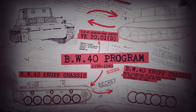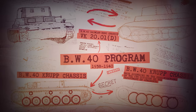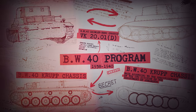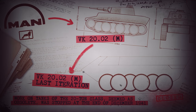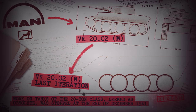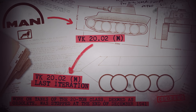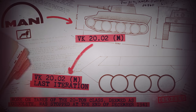The program to create a successor tank to the Panzer IV, much like the program for Tiger, predated 1940 if you go by the BW-40 program, and by February of 1941, MAN, who would eventually build Panther, was hard at work on its VK20.02M — a medium tank with interleaved road wheel suspension on torsion bars with unsupported track and triple radius steering gear.